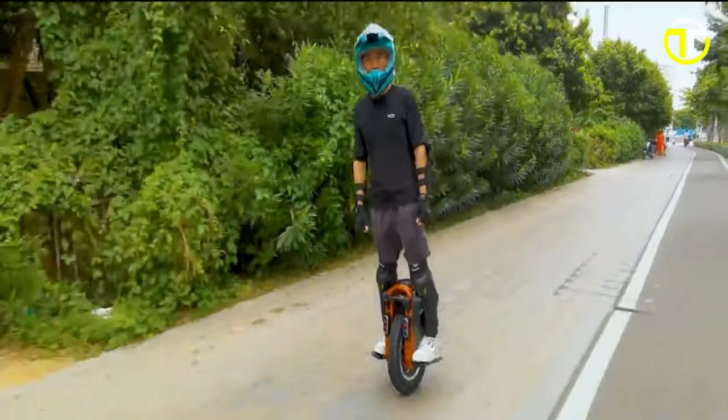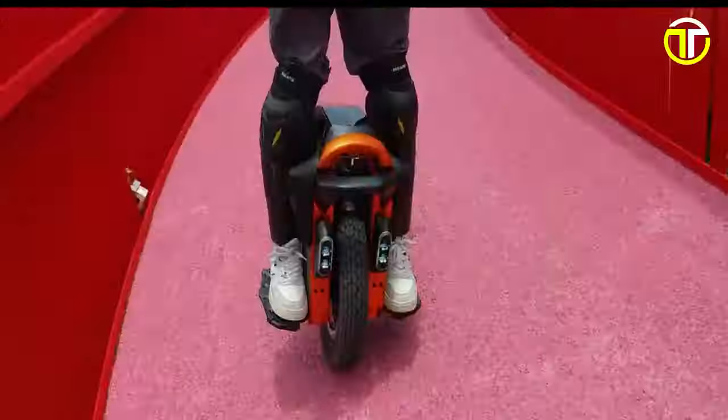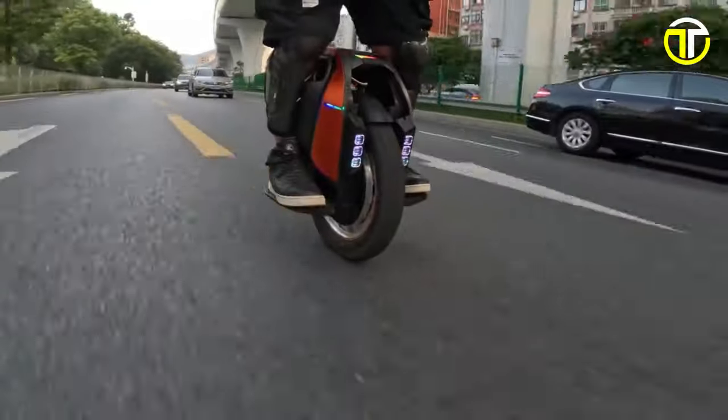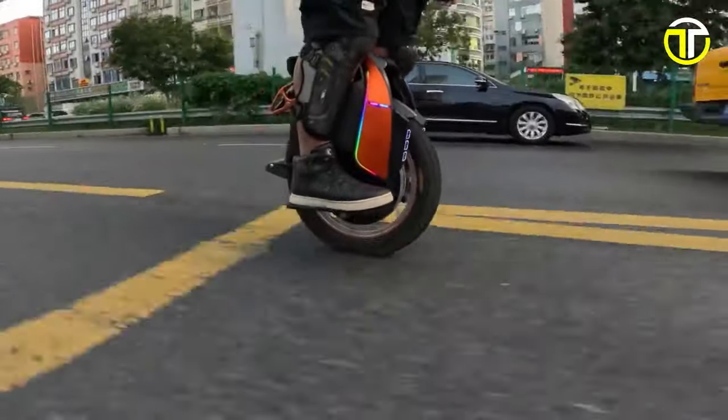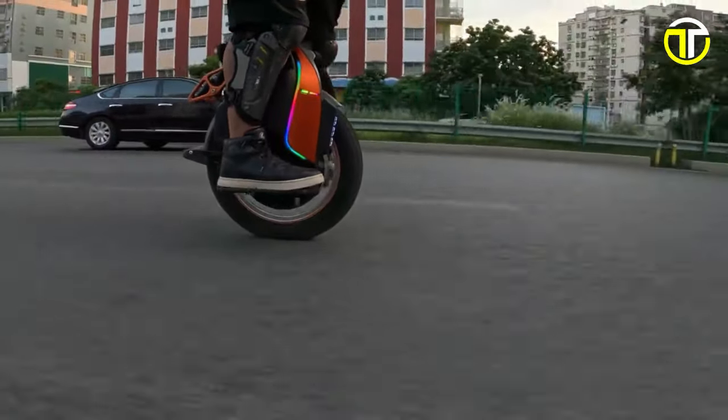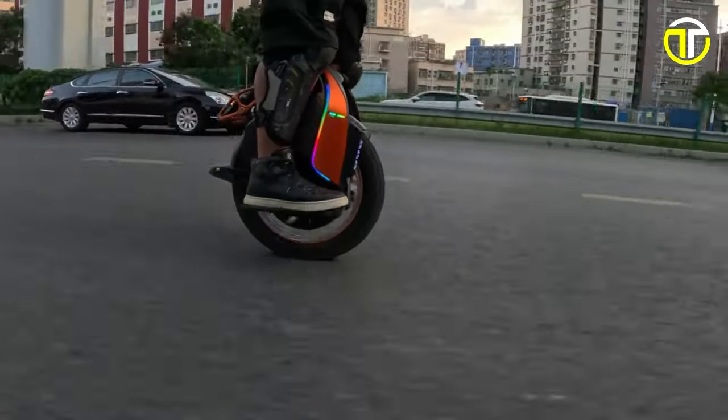Welcome to the future of personal transportation. In 2024, electric unicycles have taken urban commuting by storm. Combining sleek design, eco-friendly features, and effortless mobility, these self-balancing marvels are transforming the way we navigate cities.